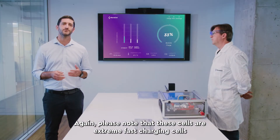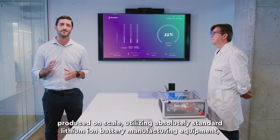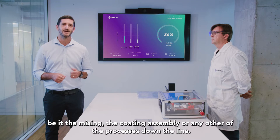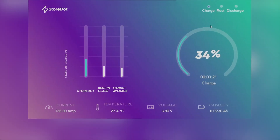Please note that these cells are extreme fast charging cells produced on scale utilizing absolutely standard lithium-ion battery manufacturing equipment — be it the mixing, the coating, assembly, or any other of the processes down the line.